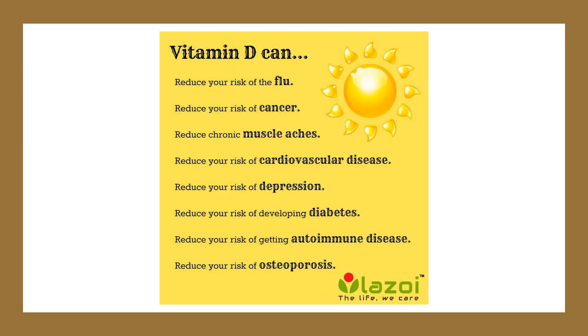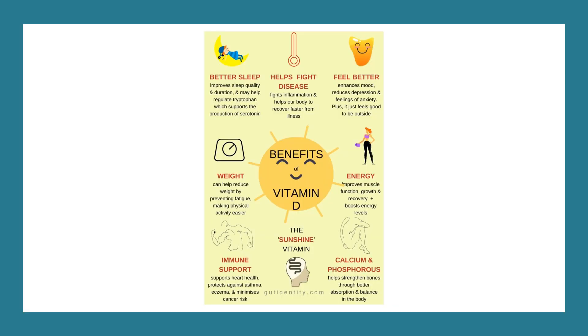Vitamin D deficiency is vastly common in our society due to sunscreen use and low amounts of sun exposure. On top of this, the average diet is severely lacking in dietary sources of vitamin D such as organ meats and certain fish. Sunlight is by far the best way to optimize your vitamin D levels, as sun exposure helps produce vitamin D in its sulfated form, which may have unique benefits beyond supplemental vitamin D.